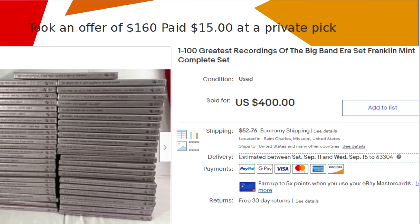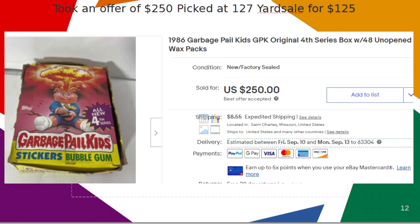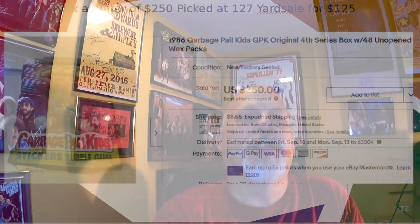The highest priced item I sold in August was this Garbage Pail Kids fourth series box. It sold for $150 — I paid $125 for it at the 127 Yard Sale. You might be a little tired of seeing this in my videos, but it sold within five days of listing. I also sold two packs of third editions that I got for $20.